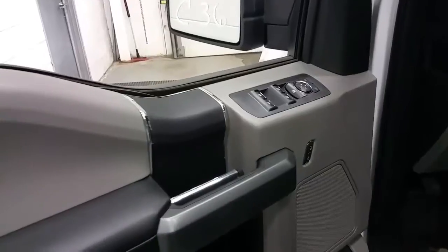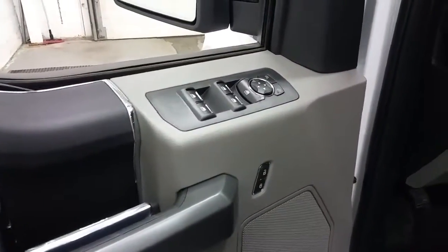Ford secure code entry system, grey door panels and grey interior with black accents, power windows, power locks, and power mirrors.